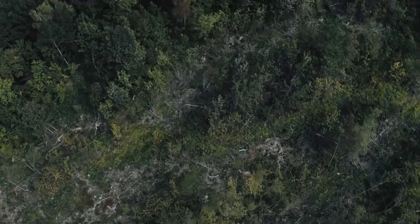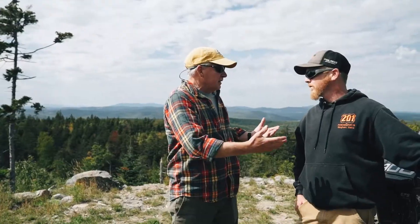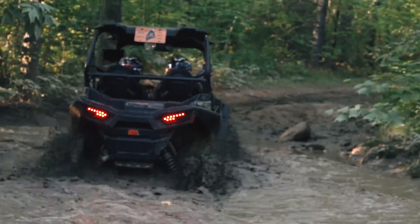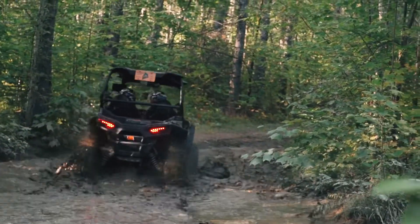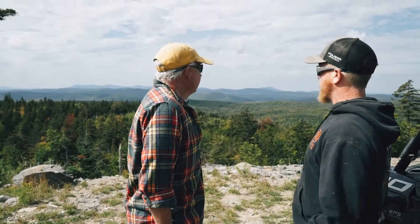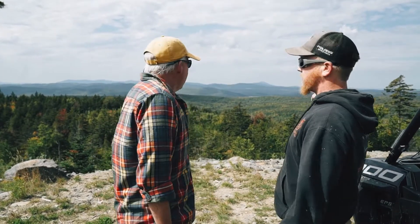Oh I see, yeah, that makes sense. So this is one of the trips you recommend — an ATV trip that people who rent from you can take? Yeah, what's cool about this is you can see this on a two-hour trip, which is our shortest trip, which is really nice. You have this amazing view in the background, and the main trail is right down here below us.